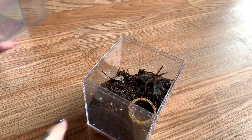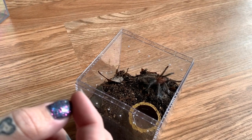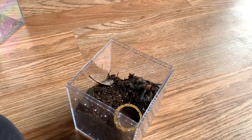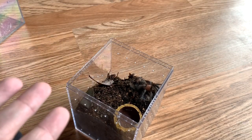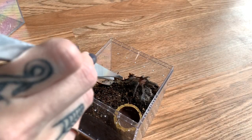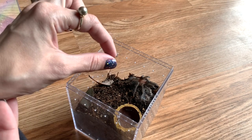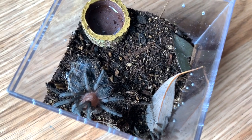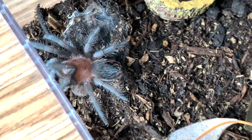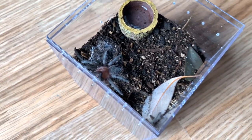This is my Brachypelma hamorii - as you know I recently got this one after my Eucratoscelus pachypus unfortunately passed away from impaction, so this was kind of my cheer-up reward to myself. It's a bolty little sling. I think it molted like two days ago but we can go ahead and try feeding. If it doesn't go for it right away I'll remove the prey - and no, not ready. That's okay, we'll try again in a few days with a larger cricket. This species is also called the Mexican Black Velvet because as adults they're pure black, similar to a Grammostola pulchripes.